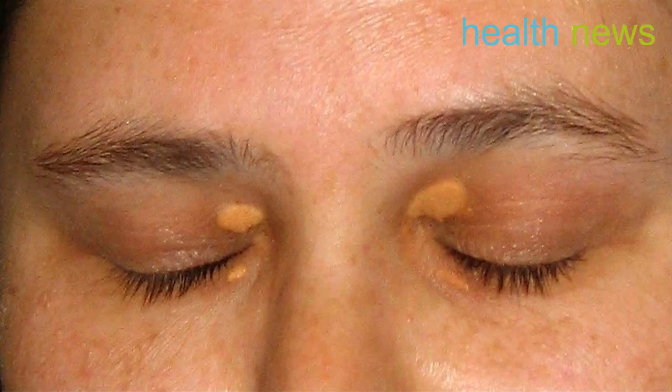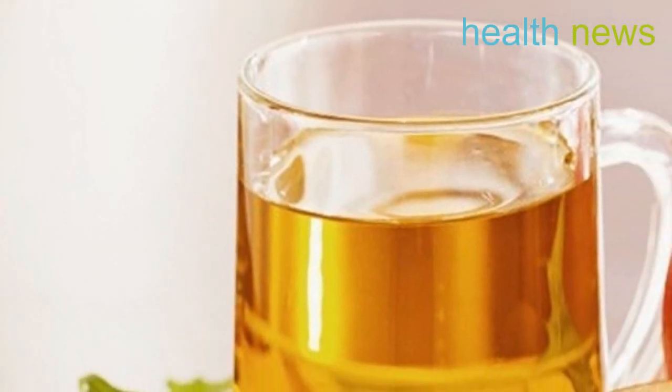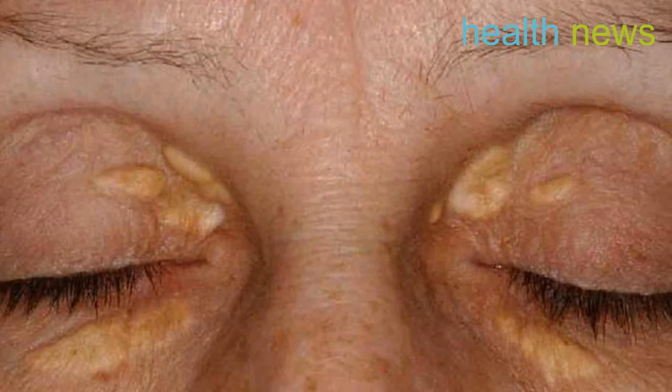Castor oil: this oil has ricinoleic acid that can decrease cholesterol. To use as a remedy for the eye bumps, soak a cotton ball with the oil. Apply on the area and massage after. Secure the cotton ball with a tape or bandage and remove when you wake up. For best results, use cold-pressed, organic castor oil.